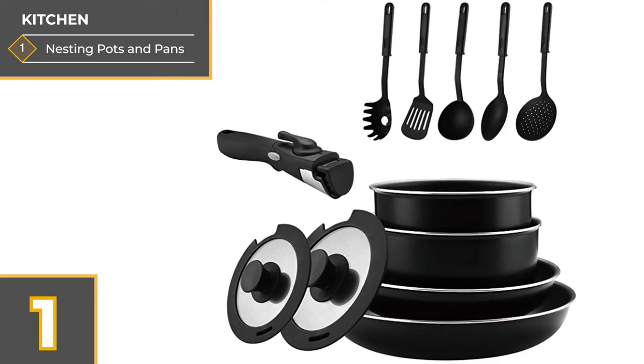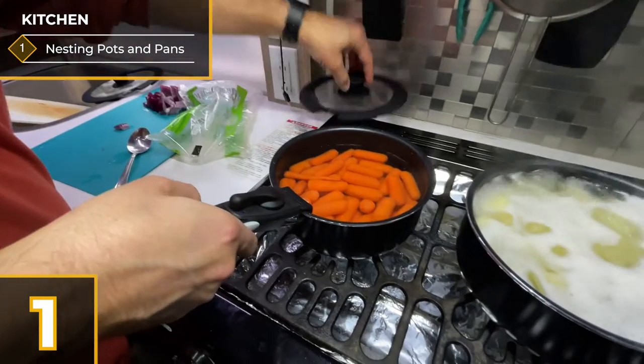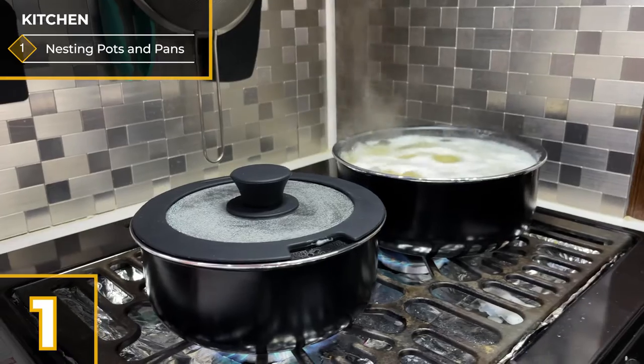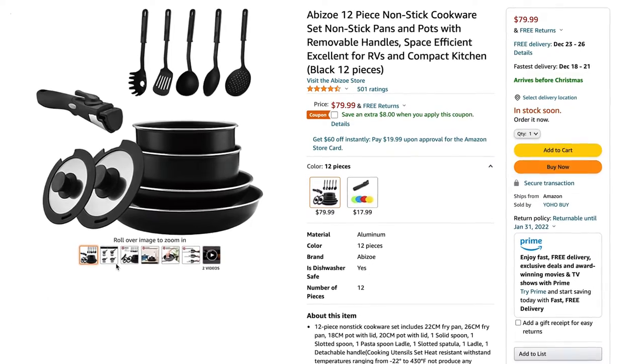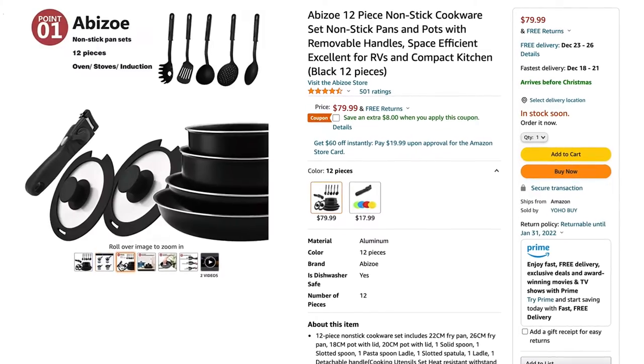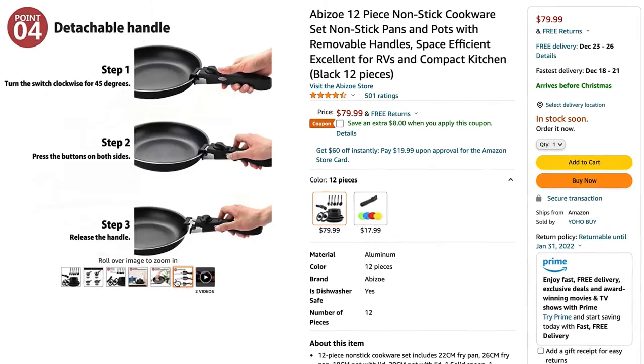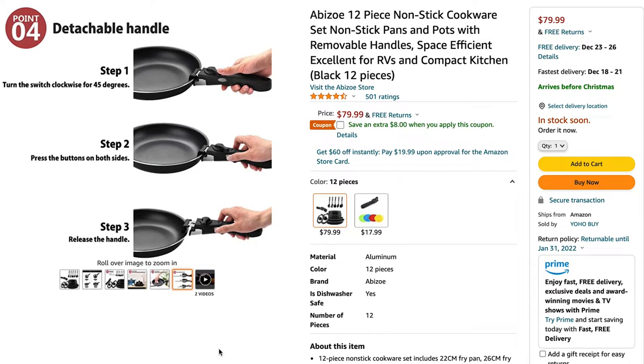The first idea is these nesting pots and pans. We recently bought a set and we cooked a Thanksgiving dinner with them. They're easy to clean, they nest together to save space, and they come with all the utensils you would need. We were pleasantly surprised by the quality, especially given the price, and they also saved us a ton of space.